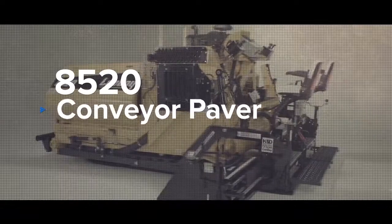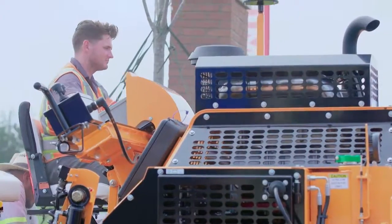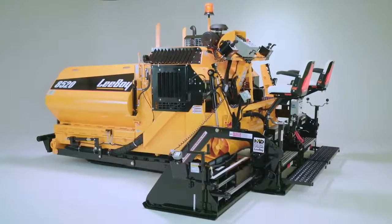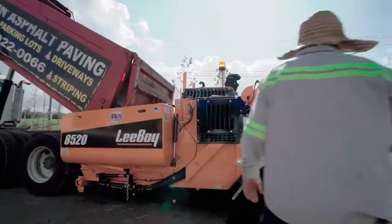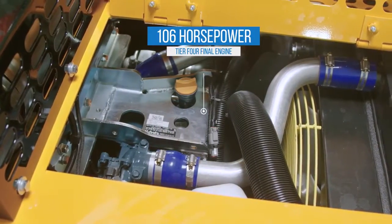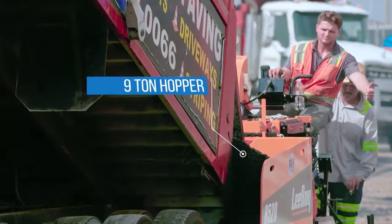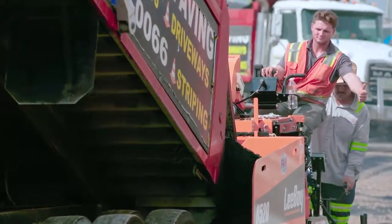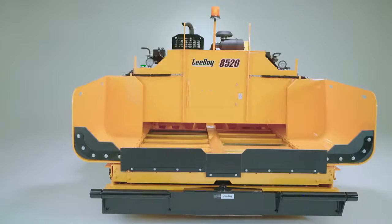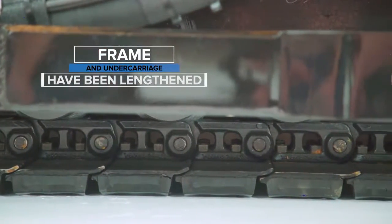The ultimate complement to the 8500 series is the LeeBoy 8520. The paving professional was certainly in mind when introducing this unit to the heavy commercial market. This paver features a higher horsepower engine coupled with a larger capacity hopper to deliver outstanding results for any job. Featuring a 106 horsepower engine, the 8520 is the most powerful paver in its class. Its nine-ton hopper provides any paving contractor with the extra capacity needed for those tough situations where pushing a truck is just not an option. To accommodate the larger hopper, both the frame and the undercarriage have been lengthened for maximum stability.